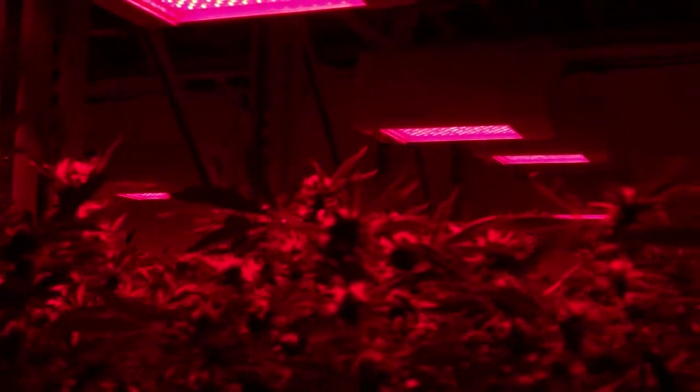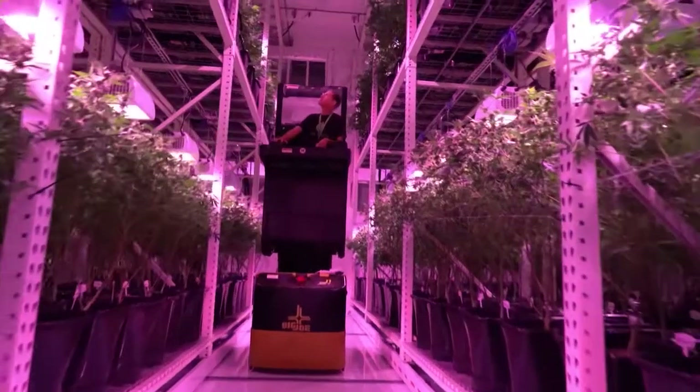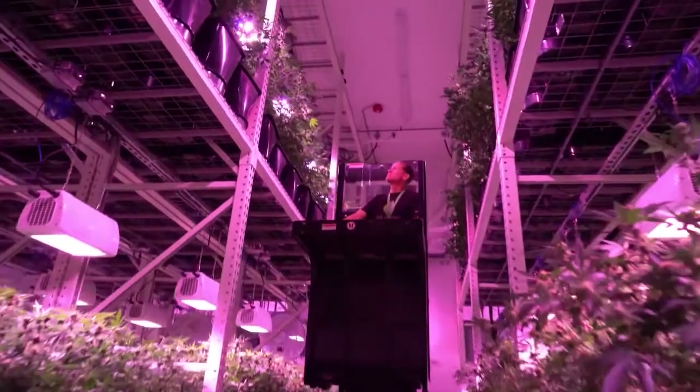The whole light spectrum is really a learning experience — we're learning to actually manipulate the plants the way we want them. I can stretch the plants a little bit, slow the stretching down, and do a lot of things with manipulating light patterns. It's allowed us to come to market quicker.